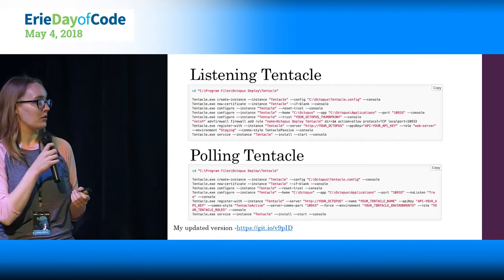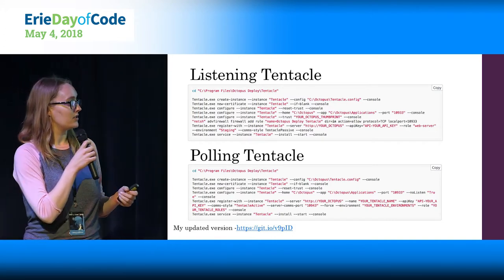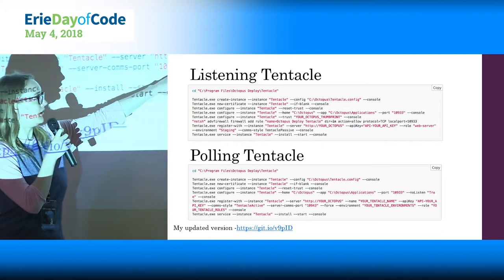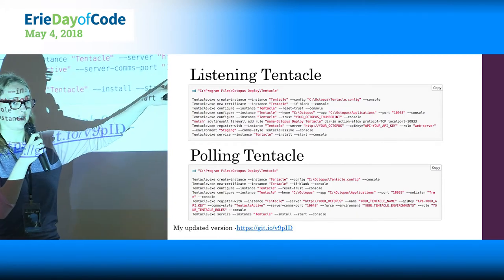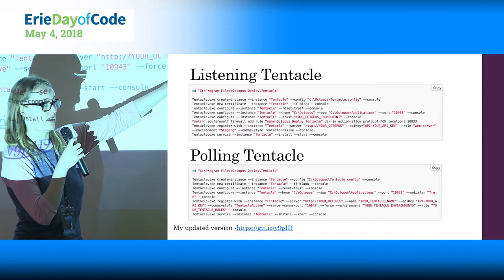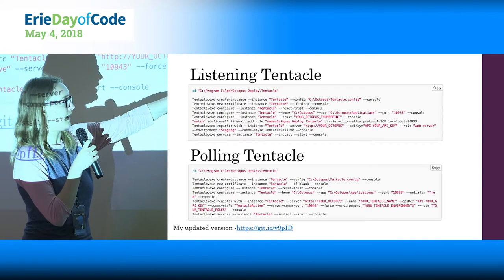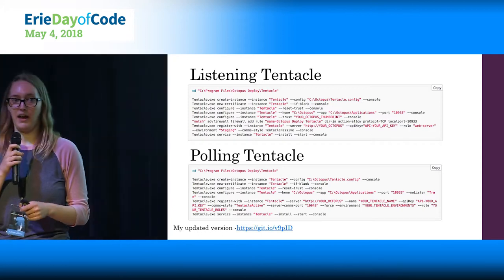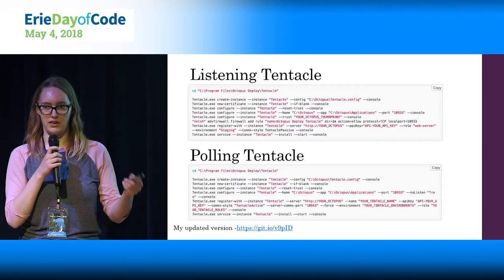Everything is out of the box right there on the command line. You can see something you'll need to set is the server name, which will be the same for all of your tentacles, the name of the tentacle, and then the environment. Those are all things you can script, and my updated script sets those via command line arguments — you can find the link on the slides I've tweeted under the Erie DOC hashtag.